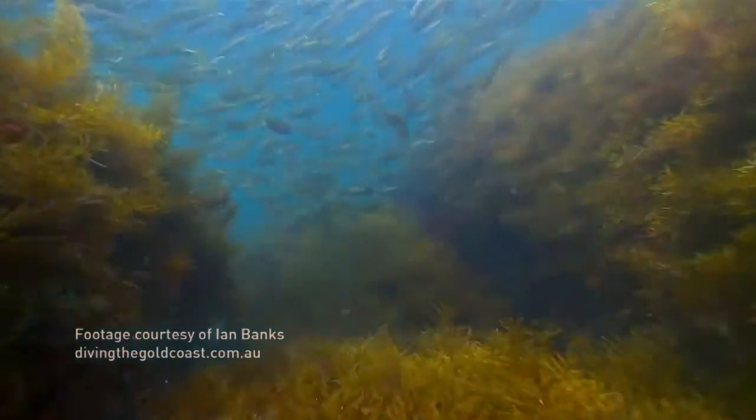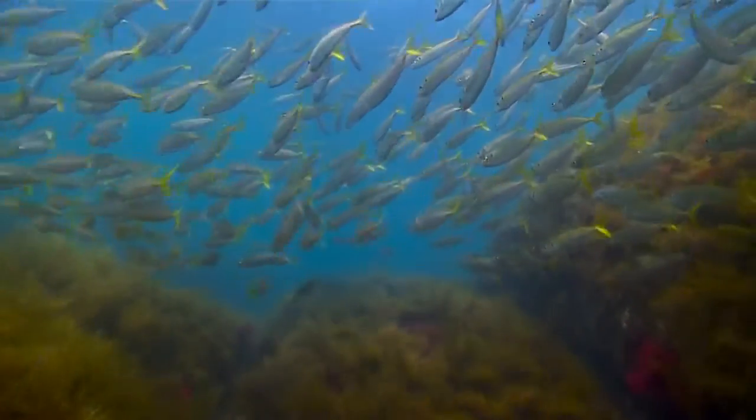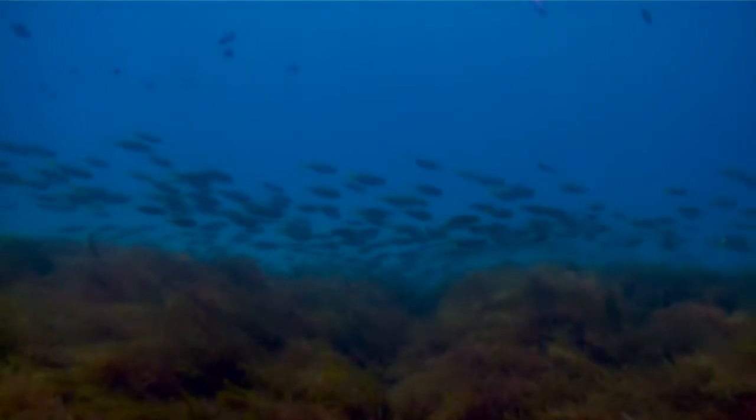We took one of the top marine biologists in Australia for a swim out there one day, and before he went in the water he said, 'It's just going to be another fish attractor, I can tell you that now, Angus.' When he came back he said, 'You've done it — the geotextile is what makes the difference.'